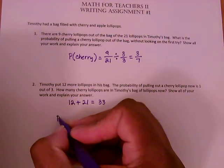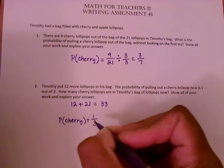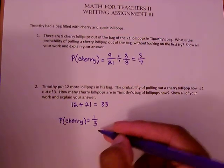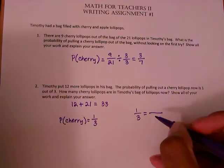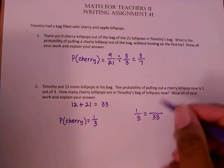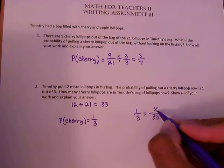We're told the probability of pulling a cherry lollipop now is one third. We need to find how many cherry lollipops are in the bag out of the total of 33. There are several ways to do this, but I'll set this up as a proportion. The ratio of 1/3 represents the probability of selecting a cherry lollipop, and that equals x over 33, where 33 is the total number of lollipops in the denominator.